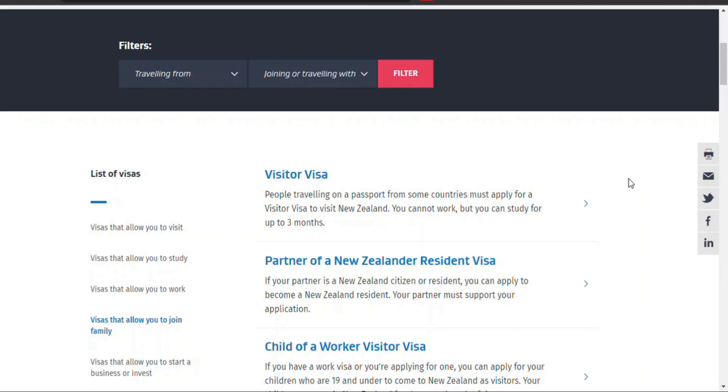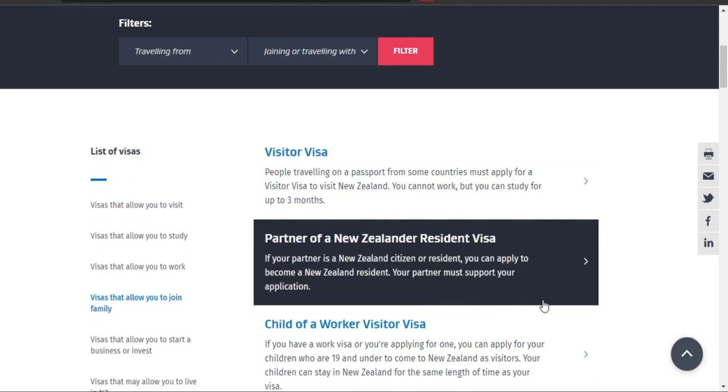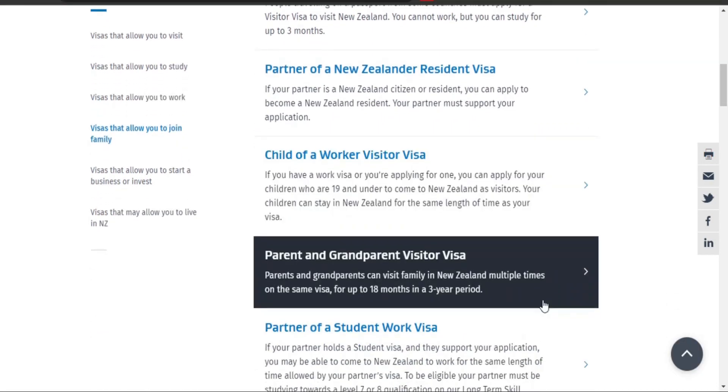New Zealand's Family Category Visa allows citizens and residents to sponsor partners, dependent children, and parents for permanent residency.